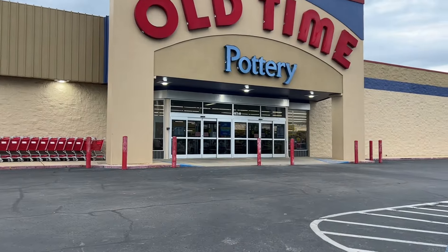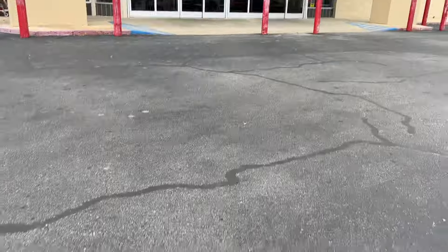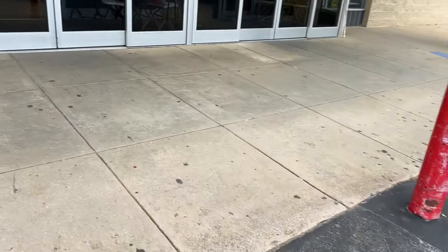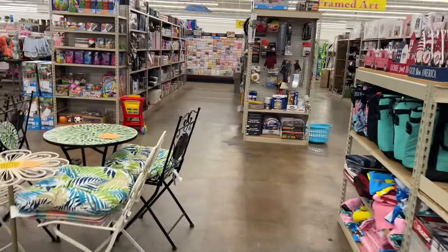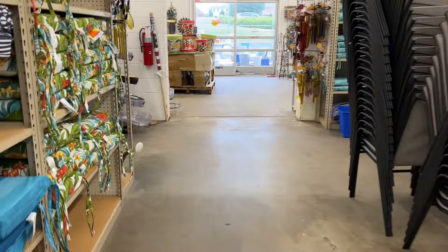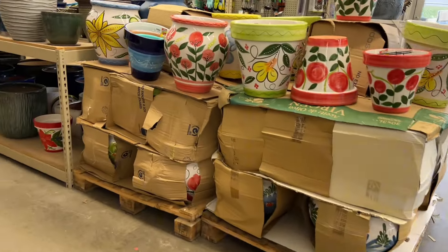Right next to my Ollie's is an Old Time Pottery. I don't know if you all have Old Time Pottery in your area, but it's another warehouse-type store. I bounced on over because I knew they also have flower pots and different outdoor things. This one still reminds me of At Home or maybe Big Lots. I finally figured out where the pots were and they have a huge selection — I did see a few that I'm probably going to go back and grab.